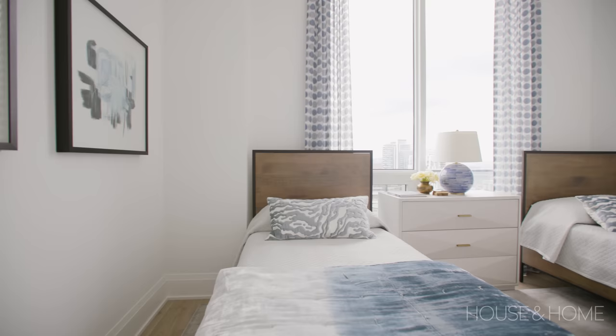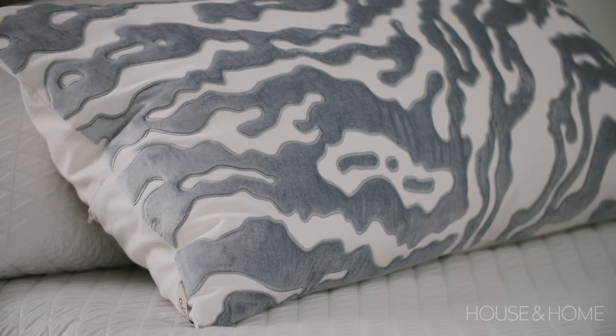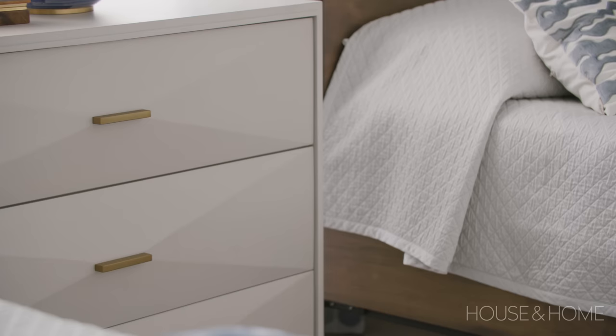They do have grandchildren, and we really wanted to incorporate that within the second bedroom. We added a little pop of blue just to give a little bit of fun. We did twin beds in there, which gives them that flexibility for when people pop by when they're in Toronto.